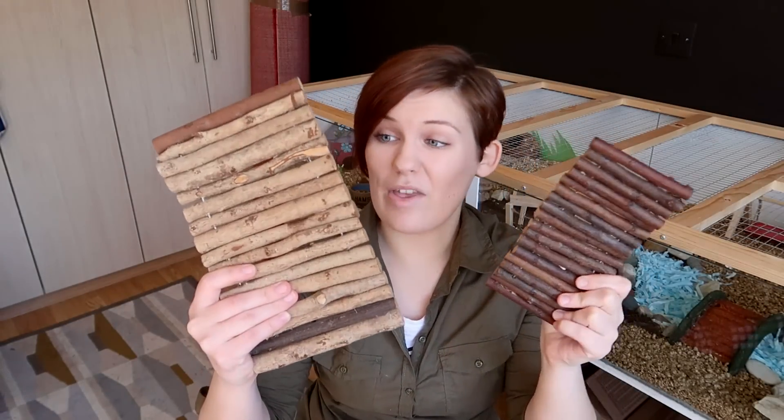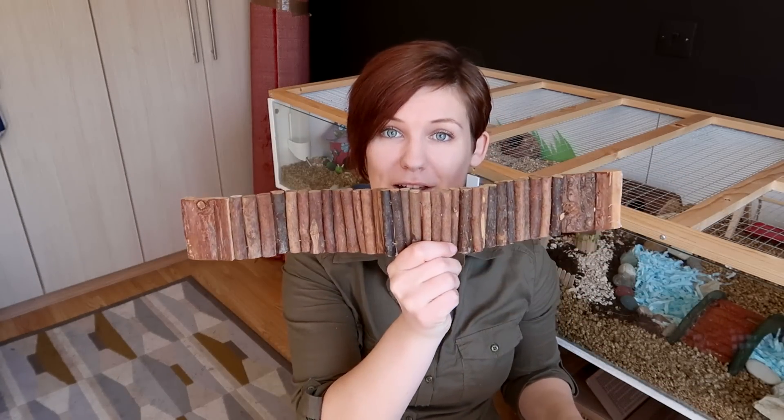They can be used to create dividers throughout your cage to separate off different areas or different types of substrates, used for purely decorative reasons, and of course being made of wood means they can also be chewed on by your hamster. You can get bendy bridges in several different sizes including small, medium, one even bigger than this, and a long version like this.